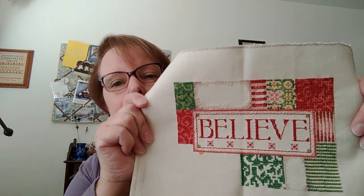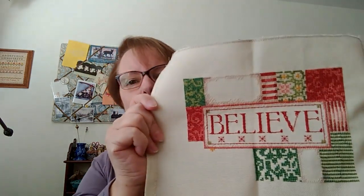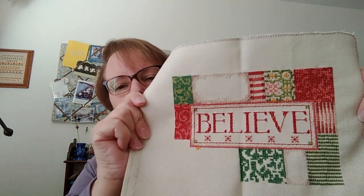Believe by Dimensions — it was a kit, and I'm stitching it on 28 count Jobeleyn. The color was exactly right — I did not use the kit fabric, but I found a good match. I got a lot done on it. I don't think I'll have it ready for Christmas, but I stitch everything all year round. I stitch Christmas in January — that's just what I do.